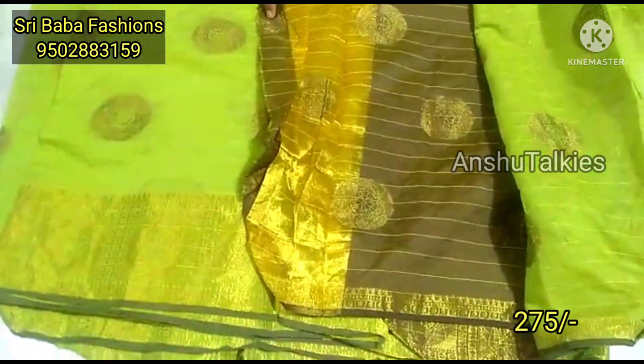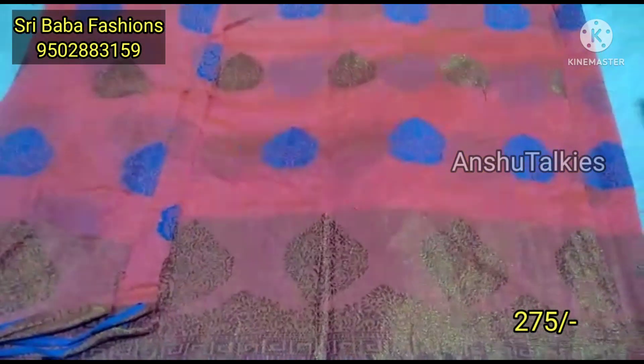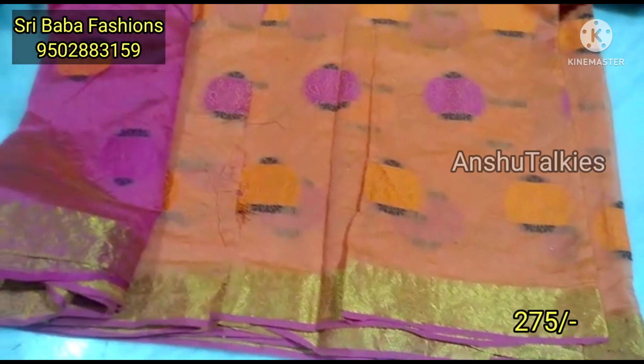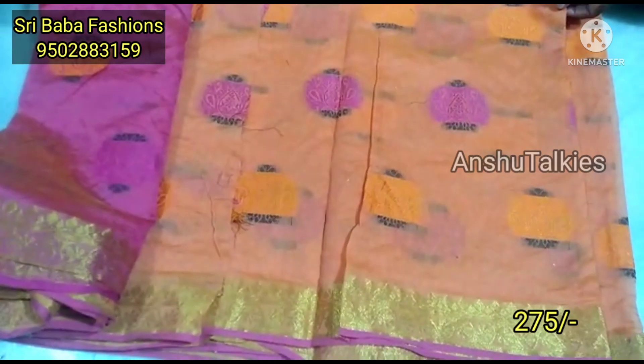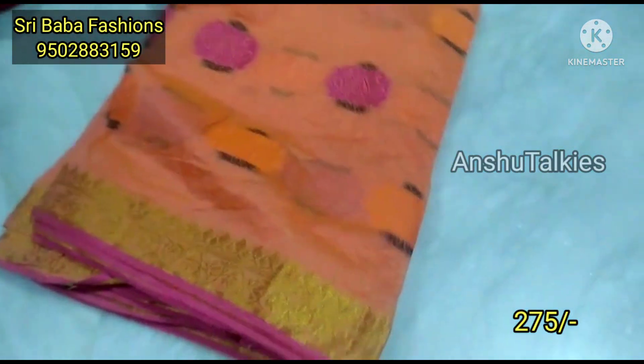Now we have a linen with Gadwal combination sari. It has a fancy look and a perfect weaving concept. We also have two-cut saris for ₹275 each, and they are available. The cutting is 100% as well.